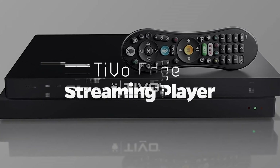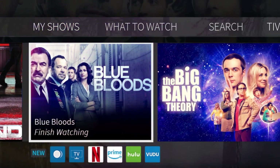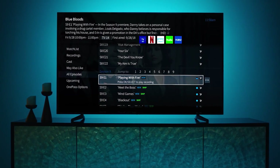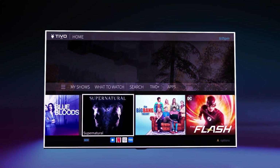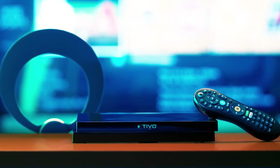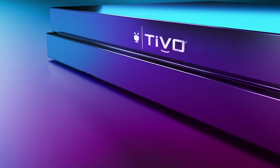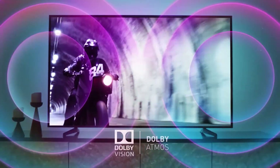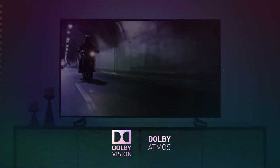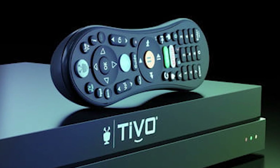TiVo Edge Streaming Player: The TiVo Edge is a streaming player designed for consumers who want to record live TV and access 4K streaming services. The device, intended to replace a cable box, can record up to 6 episodes simultaneously and allow you to watch them on your own time while effortlessly skipping ads. To use the recording features, you'll need to sign up for a TiVo subscription for $15 a month. The Edge supports Dolby Vision and Dolby Atmos sound, though TiVo's remote design appears obsolete by today's standards.